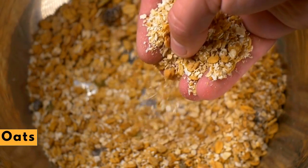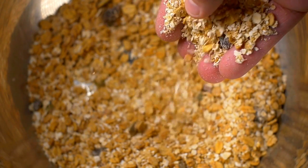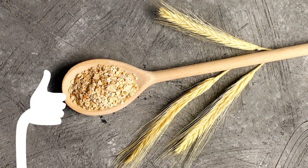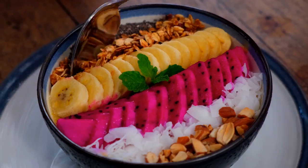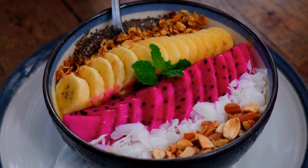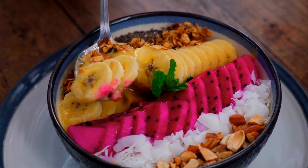Oats. An easy first step to lowering your cholesterol is having a bowl of oatmeal or cold oat-based cereal like Cheerios for breakfast. It gives you 1–2 grams of soluble fiber. Add a banana or some strawberries for another half gram. Current nutrition guidelines recommend getting 20–35 grams of fiber a day, with at least 5–10 grams coming from soluble fiber.